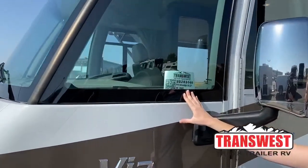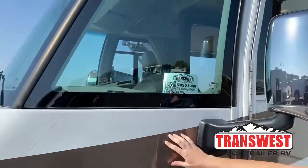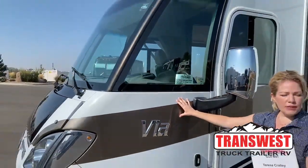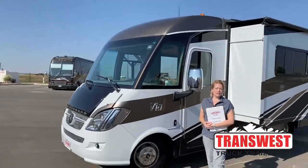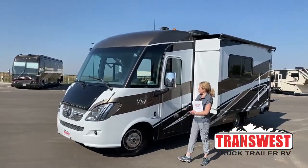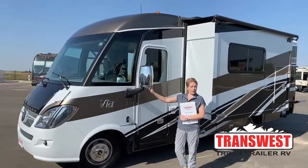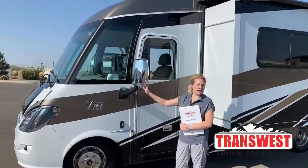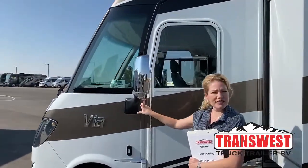I'm going to show you some of the things that make this special. One of the first things you'll notice is this has a full body paint, which means over time you're not going to have peeling and cracking stickers or decals on this coach. We also have side view cameras as well as a backup camera — if you go with a Mercedes Class C you're not going to be getting that, so that's a little extra safety feature.